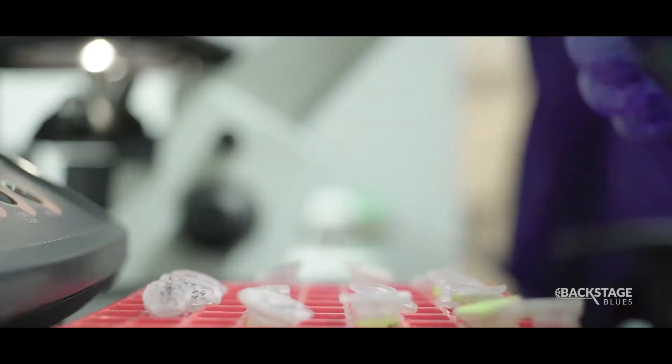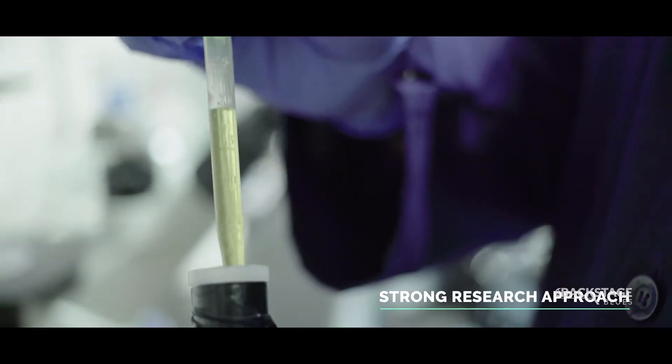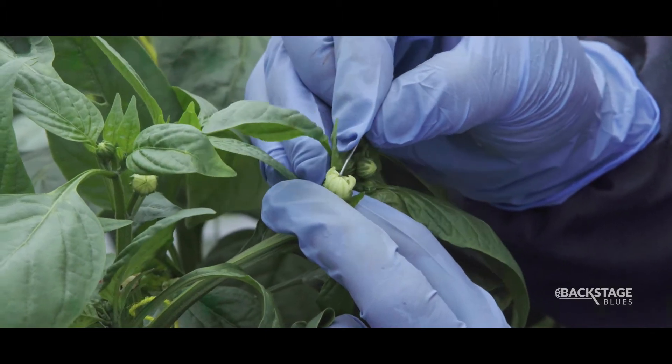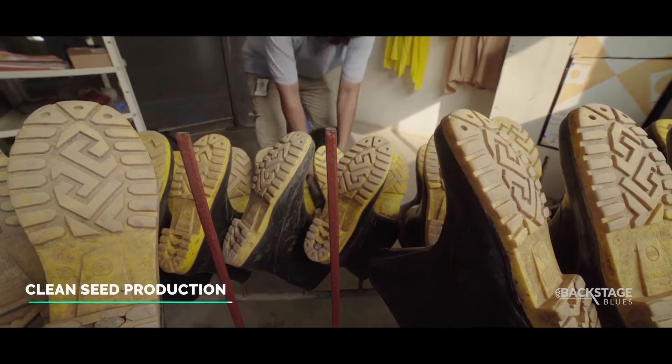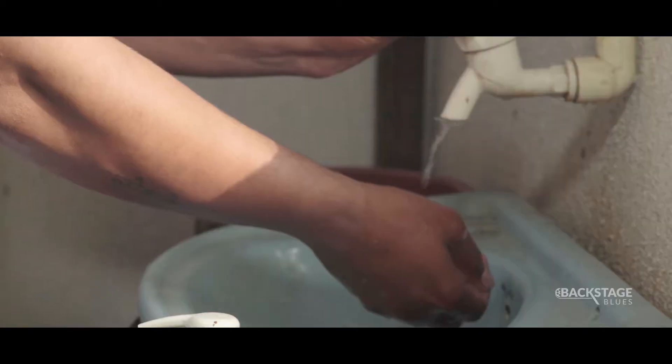This is all possible because of two factors. One, we promote a strong research approach and our processes are equipped to be able to create breakthroughs. Two, clean seed production protocol to produce disease-free seeds.